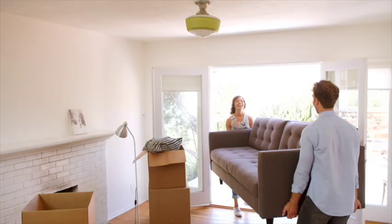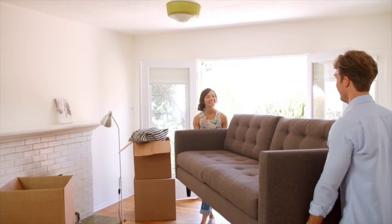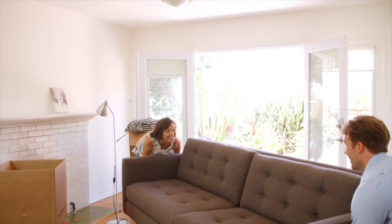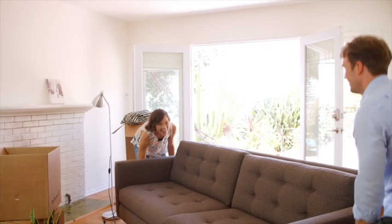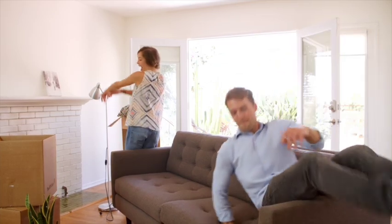Moving expenses are another thing to have cash on hand for. Are you moving across the country or across town? Do you have friends with pickup trucks, or will you need to hire movers? Will you need to put things in storage before your new place closes? These are all things to consider when determining how much money you're going to need.